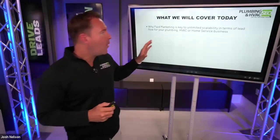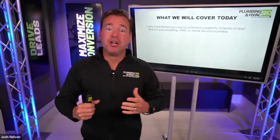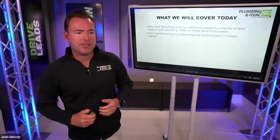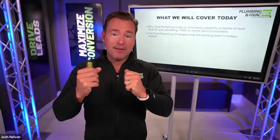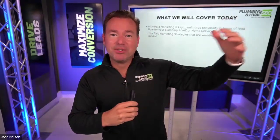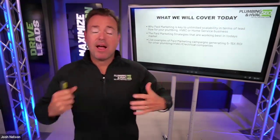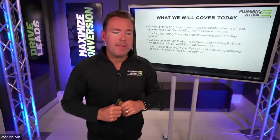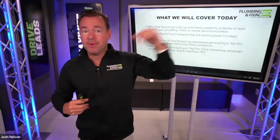Here's what we're going to be covering today: why paid ads is really the key to unlimited scalability in terms of lead flow for your plumbing, HVAC, and home service company, and why we definitely want to have it as part of our strategy as opposed to just doing SEO or just doing local service ads. We'll talk about the paid strategies working best in today's market, because we've all got marketing budgets and growth aspirations, and we want to make sure we're spending dollars where we'll get the best return on investment.